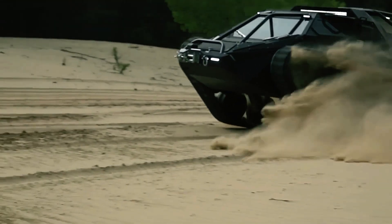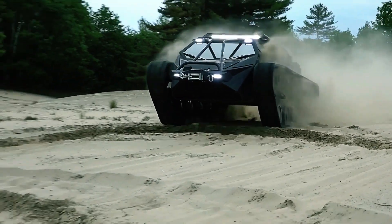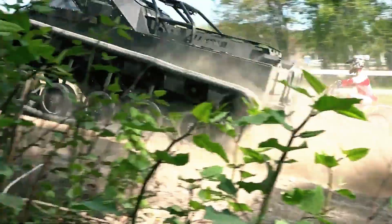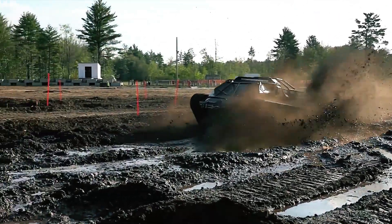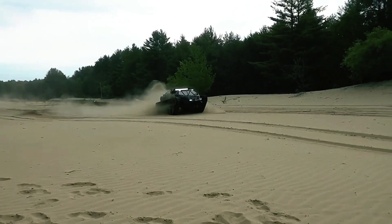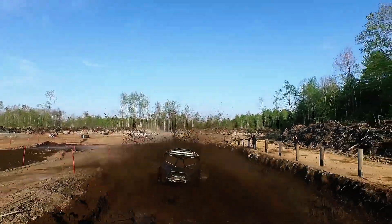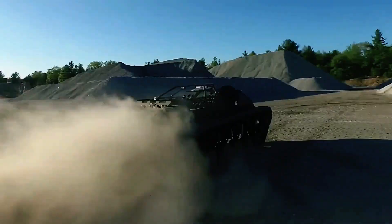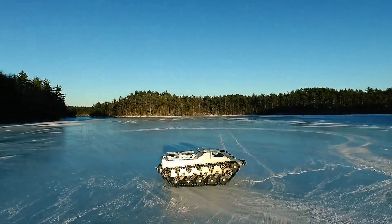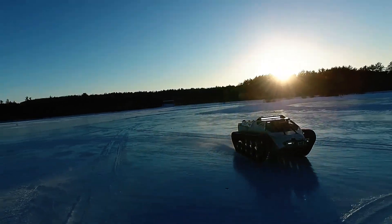The Ripsaw EV2, first debuted in 2001, is admired by military enthusiasts worldwide. Described by its creators as a luxury tank, it features gullwing doors, the ability to drift, and a control panel that resembles a space shuttle. This unique blend of military might and high-end luxury adds a touch of glamour to the life of an ordinary tank driver. Under the hood, the Ripsaw EV2 is powered by a formidable 700-horsepower 6.6-liter diesel engine, enabling it to accelerate from 0 to 80 km/h in just 5.5 seconds — remarkable considering it weighs 4.5 tons.